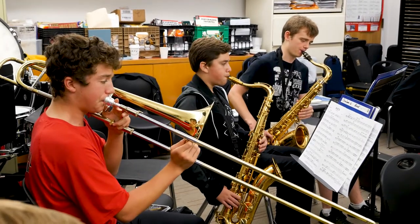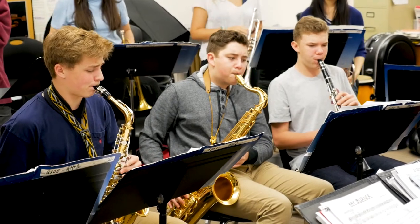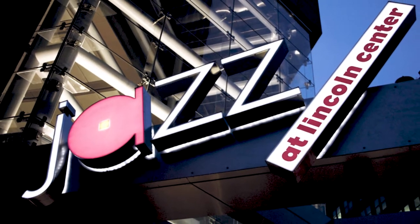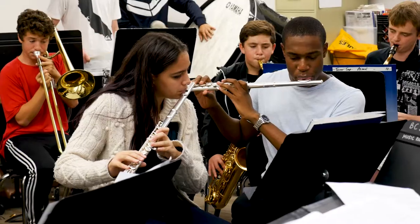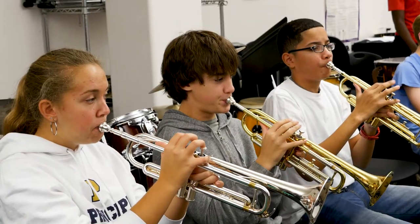Coming into Berkeley Carroll I had always liked music but I had never played an instrument. I started on the trombone in fifth grade not even knowing how to play one note, and now I've played at Carnegie Hall. I participate with Jazz at Lincoln Center and I've gone to one of the most prestigious jazz competitions in the country. So even though I may not be a professional saxophone player, it's going to be a lifelong passion forever and I can thank Berkeley Carroll for that.